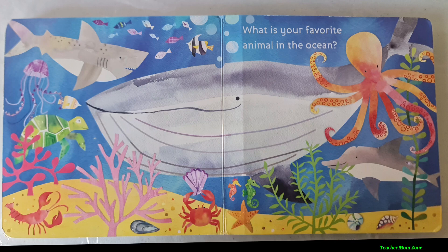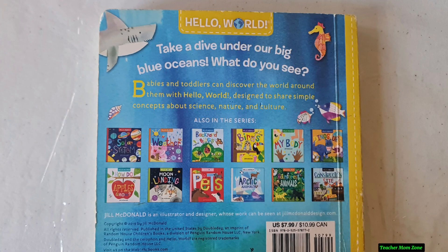What is your favorite animal in the ocean? I hope you enjoyed this book. See you soon! Bye bye!